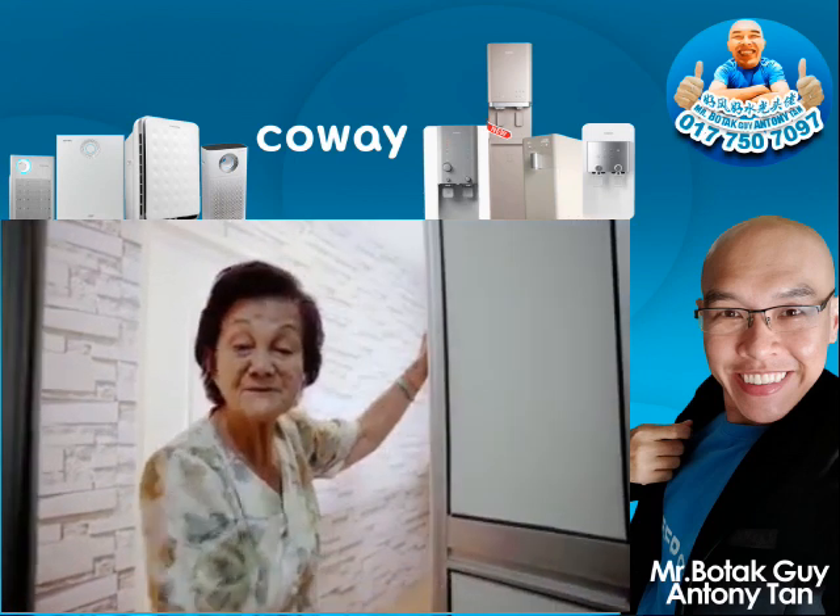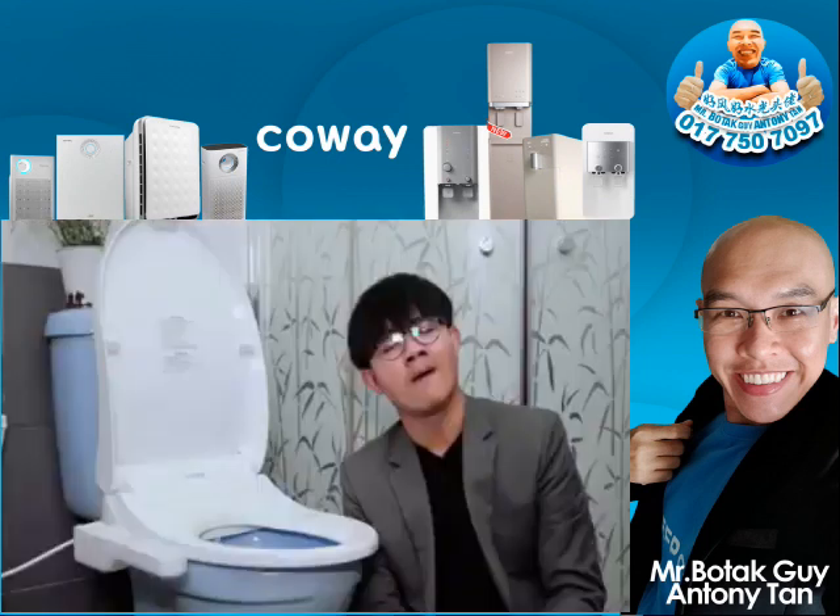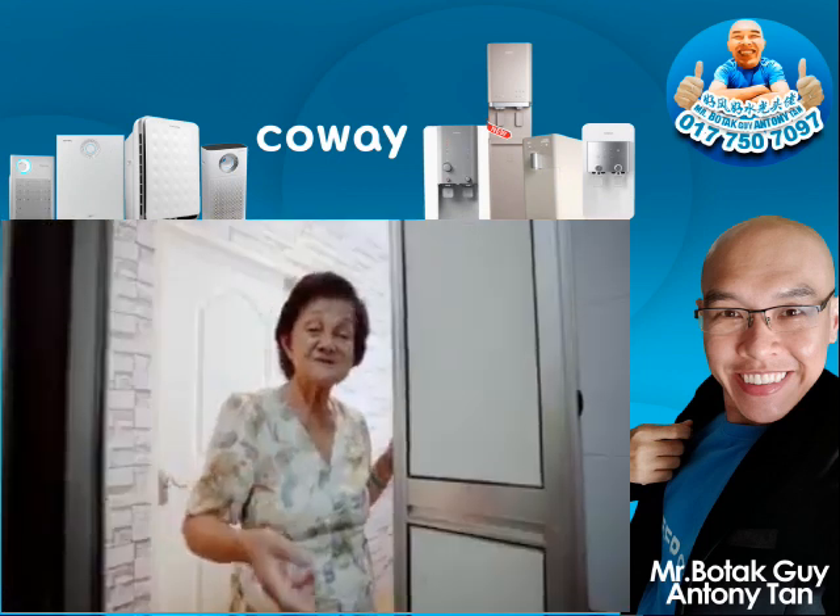Don't forget number three! What's number three? You press the button and it goes cheat, cheat, cheat like that.